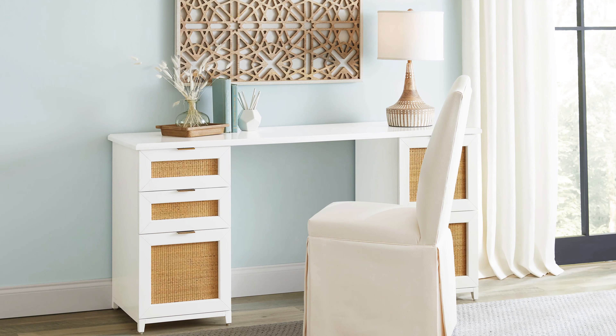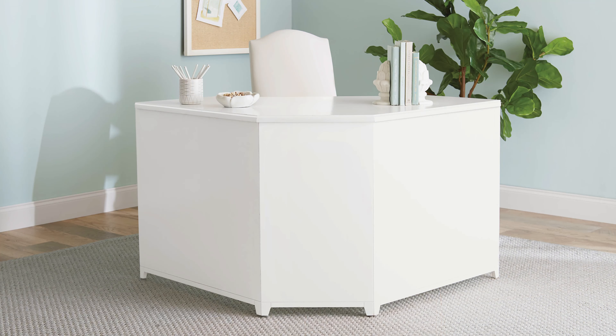With three desk options that are finished on all sides, you can float your work surface in your room or place it against a wall.